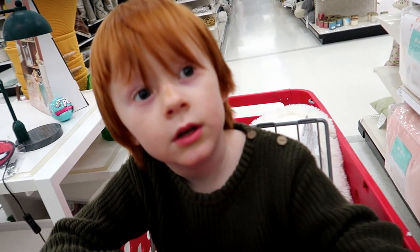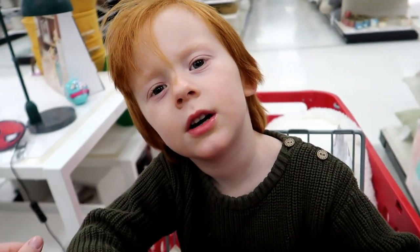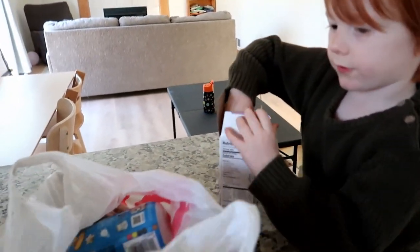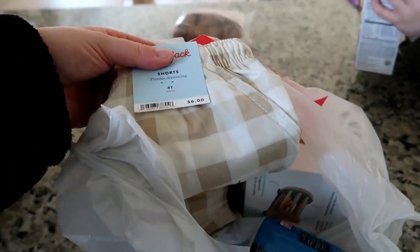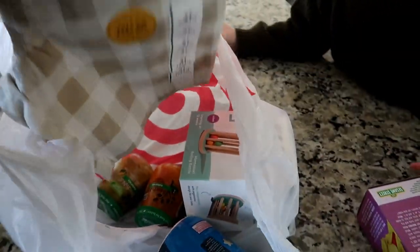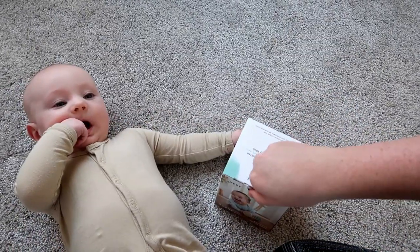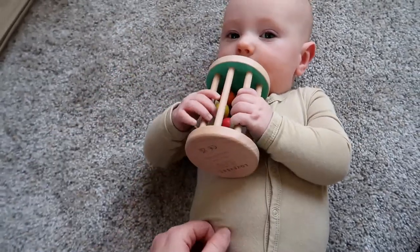Our battery's gonna die so we will reconvene at home — the camera battery's dying. We're working on graham crackers. I also found these shorts for him, which I thought were really cute.